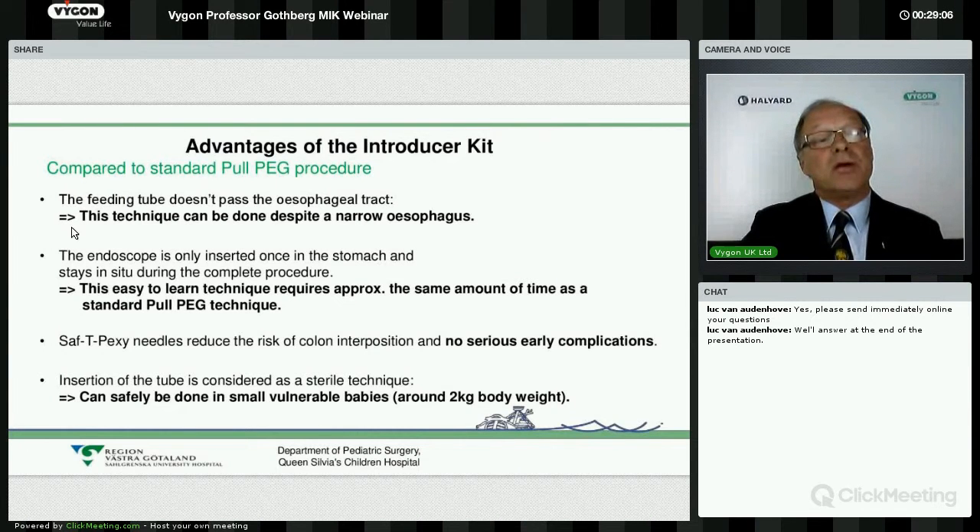In summary, it is an advantage to use this introducer kit when, for instance, you can't pass the oesophagus — as long as you can pass a very thin endoscope to look inside, it is very convenient to do the procedure. Only one endoscope insertion is needed. In my experience it was not hard to learn this technique — it is very comparable with the ordinary pull PEG technique, so changing technique was not challenging.